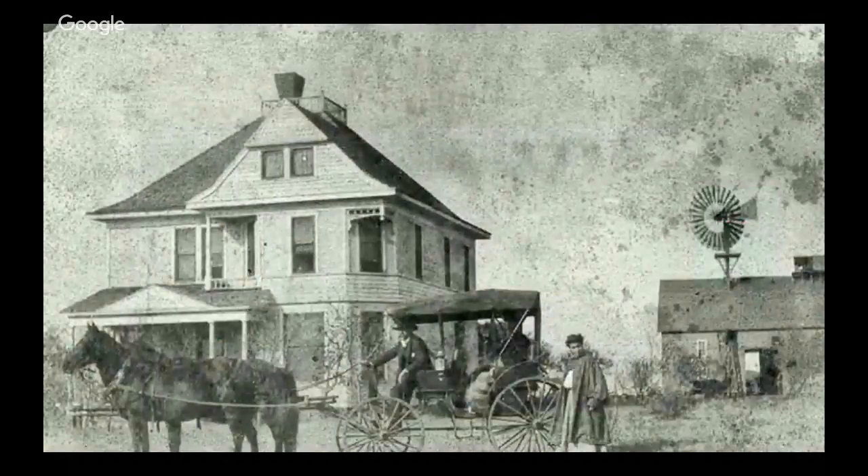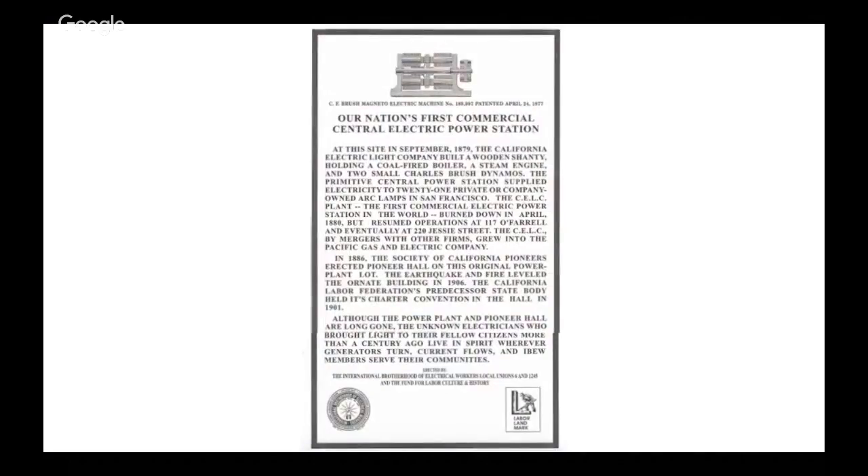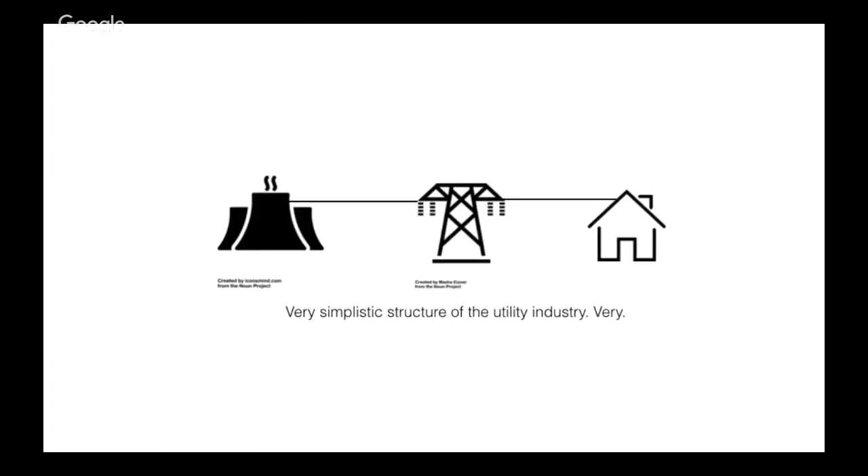I'll start with a quick story. The old utility used to look something like this. This house has a windmill to run water into the main house, and for the most part this stayed the same until Samuel Insull got into the game and did what corporations do — brought economies of scale to improve pricing, because that rig was pretty expensive to run. Aggregated businesses could be built to supply power to many more homes. The very simplistic structure of the industry up until recently was power generation happening on one end, transmitted to your home.